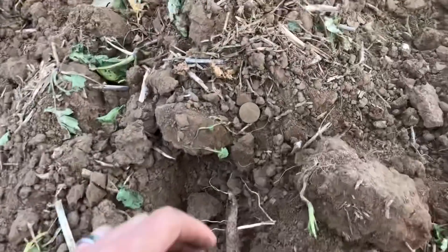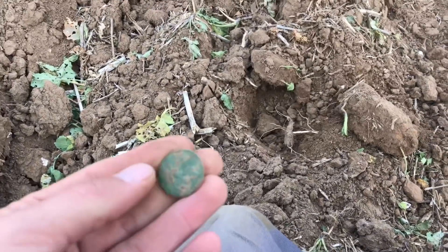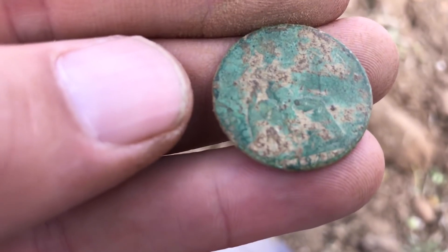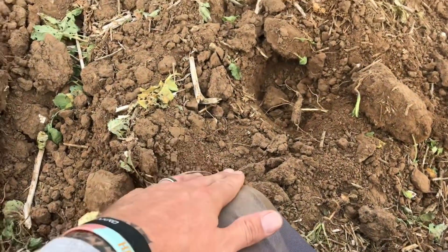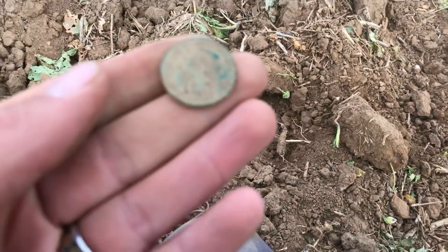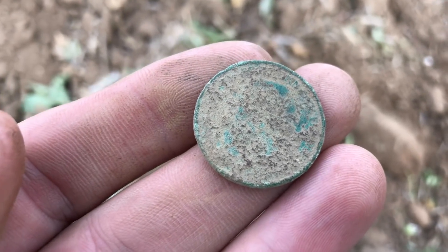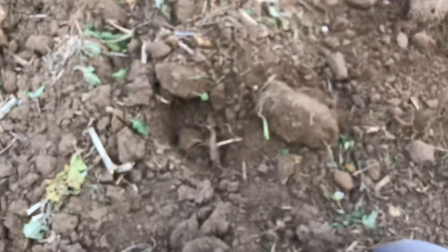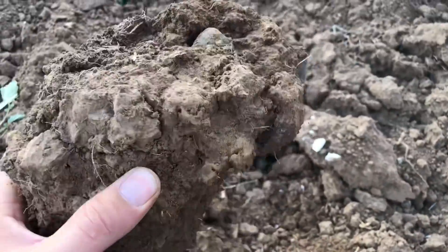On to the next coin — half penny, possibly Victoria. No, later than that: 1925. It might be Edward — one of them anyway. Half penny, can't tell. Moving on.